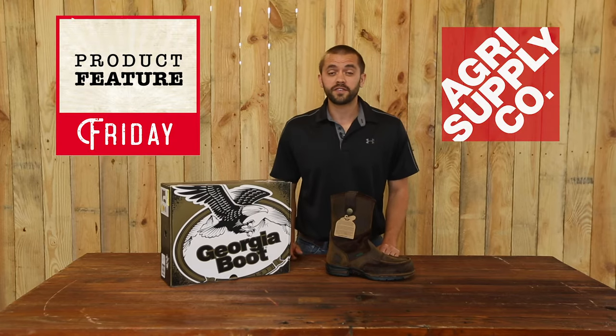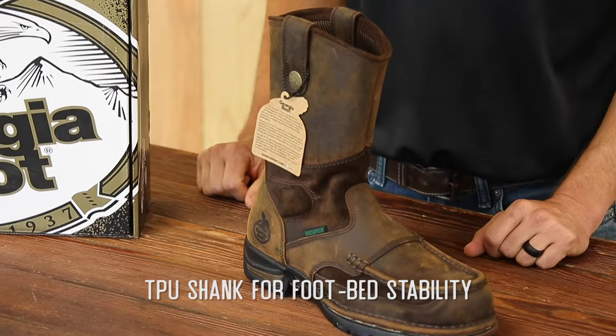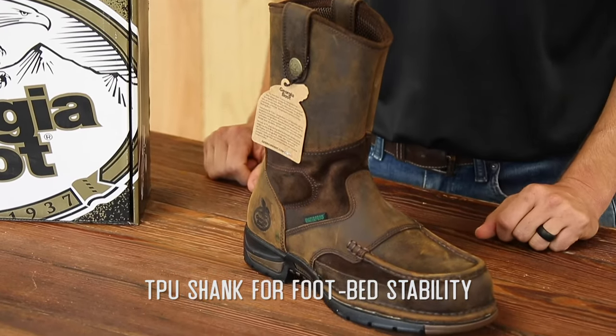Welcome to this week's edition of Product Feature Friday at AgriSupply. This is Phillip, and this week we will be featuring the Georgia-Athens Waterproof Wellington boot.